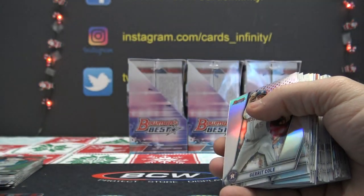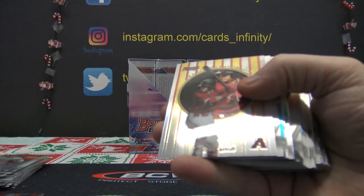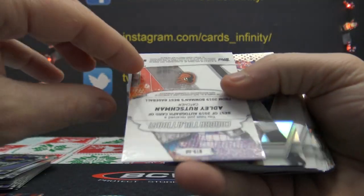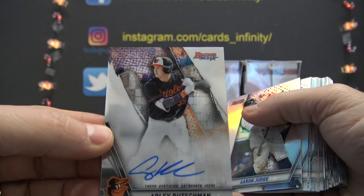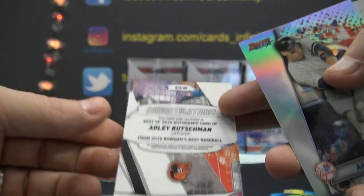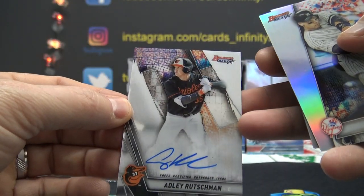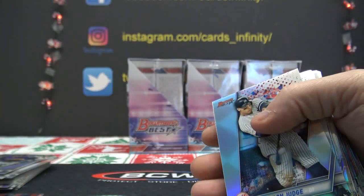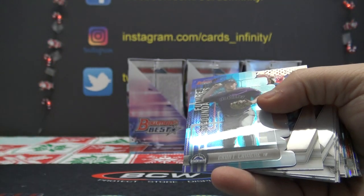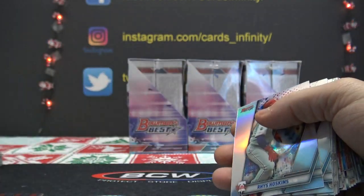HG on Hunter Green. CC on Corbin Carroll. Adley Rushman refractor insert R18 — here's our first Adley Rushman on the day. Been hitting a lot of nice cards out of this stuff. AR, R is 18. Loopman, you got an Adley Rushman refractor insert, and then you backed it up with his autograph — that's his first Bowman's Best autograph. Grant Levine, L2.